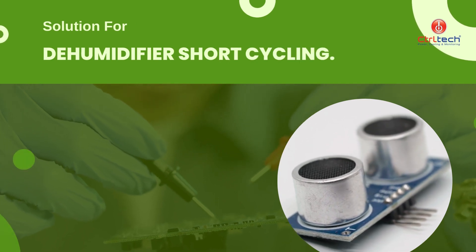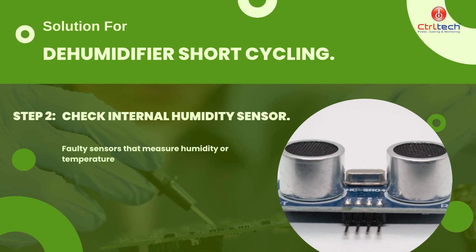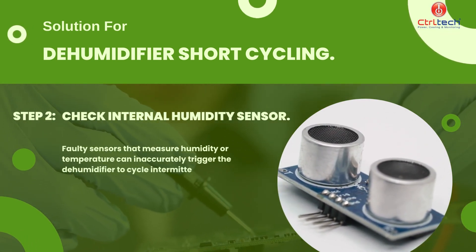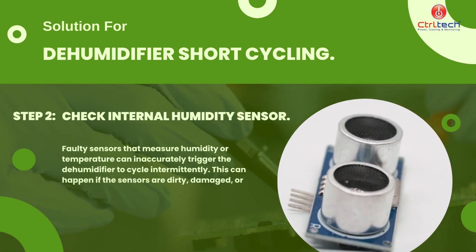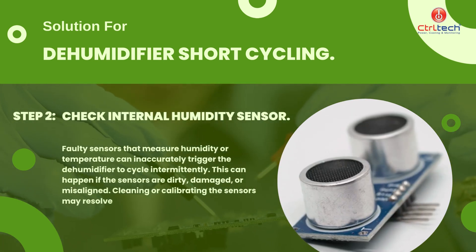Another possible reason for short cycling is a faulty sensor. Faulty sensors that measure humidity or temperature can inaccurately trigger the dehumidifier to cycle on and off. This can happen if the sensors are dirty, damaged, or misaligned. Cleaning or calibrating the sensors may resolve the issue.